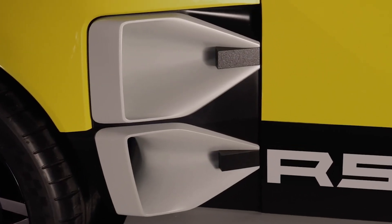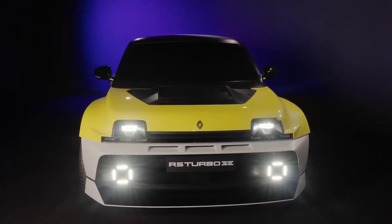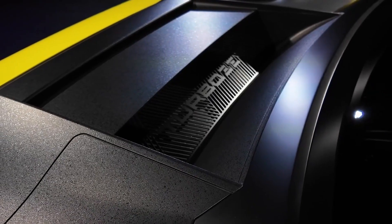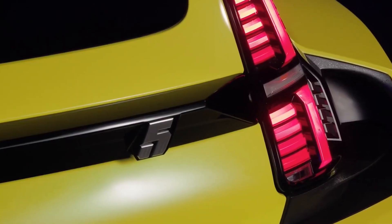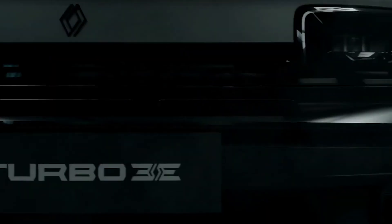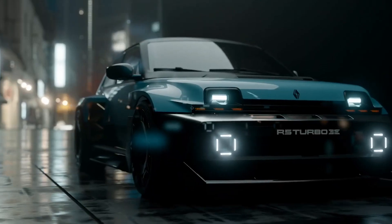Renault has stayed true to the aggressive, rally-inspired styling that made the original Turbo model so iconic. The boxy wheel arches, massive rear wing, and exaggerated air intakes give it an unmistakable 80s hot hatch look, while modern LED lighting, aerodynamic enhancements, and high-tech materials make it clear this is a car built for the future. The bold front-end design pays homage to the Renault 5 Turbo with squared-off headlights and an aggressive stance, while the rear end features massive air vents and a prominent diffuser enhancing aerodynamics and cooling. Every element has been carefully designed to retain the spirit of the original while optimizing it for modern performance and efficiency.